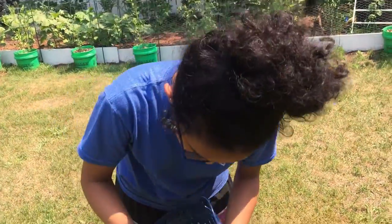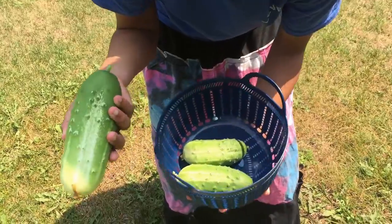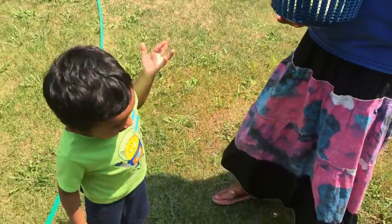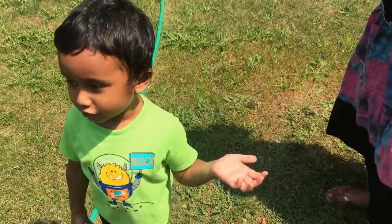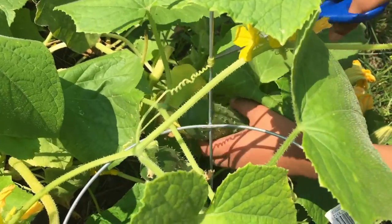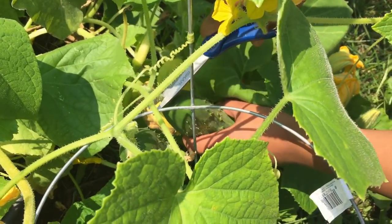They're so cute! It's the biggest one! I got it! For me! I love my cucumbers, like Sasha. Here's one — let's cut this one.